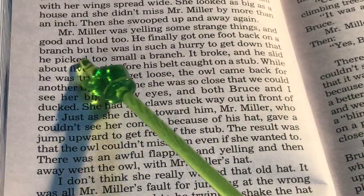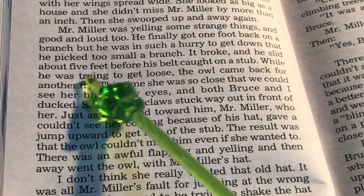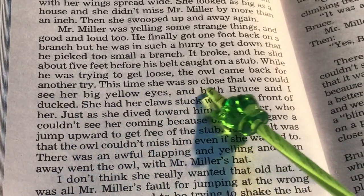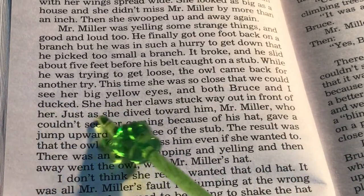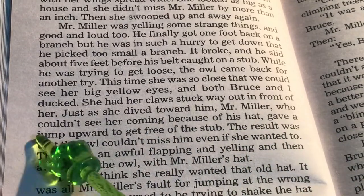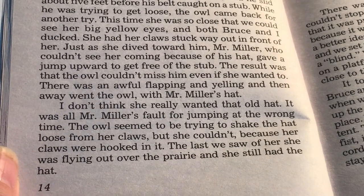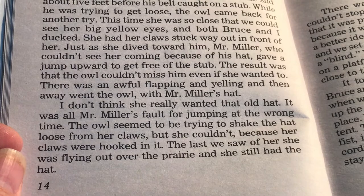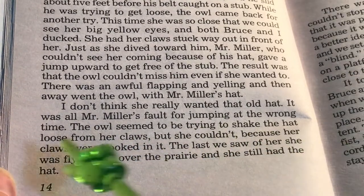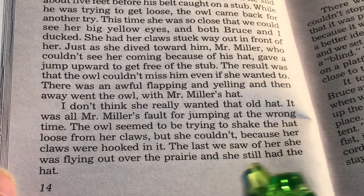Mr. Miller was yelling some strange things, good and loud. He finally got one foot back on a branch, but he was in such a hurry to get down that he picked too small a branch. It broke, and he slid about five feet before his belt caught on the stub. While he was trying to get loose, the owl came back for another try. This time she was so close that we could see her big yellow eyes, and both Bruce and I ducked. She had her claws stuck way out in front of her. Just as she dived toward him, Mr. Miller — who couldn't see her coming because of his hat — gave a jump upward to get free of the stub. The result was that the owl couldn't miss him even if she wanted to. Then there was an awful flapping and yelling, and away went the owl with Mr. Miller's hat.